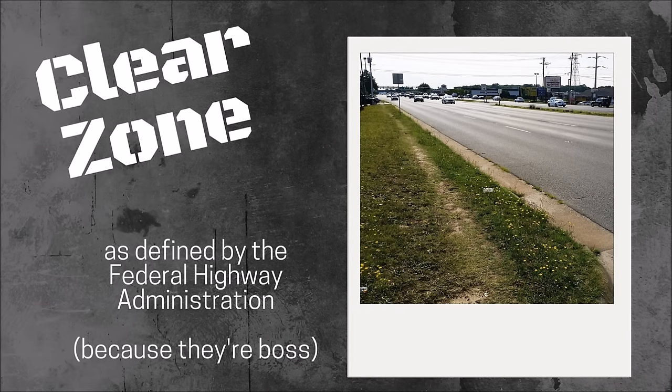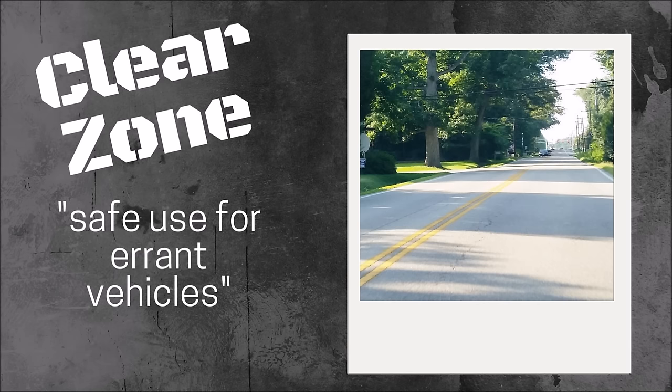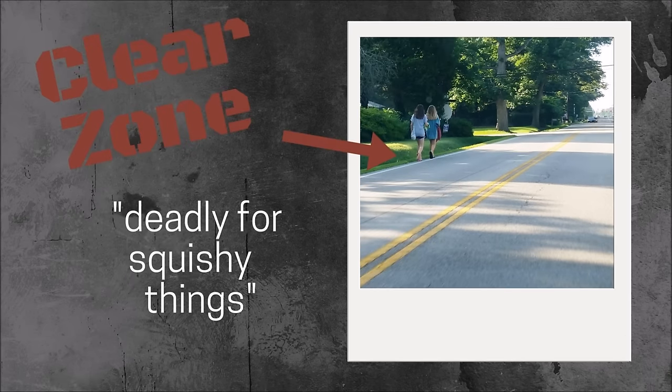So I gave you my definition of clear zone. Here's what the Federal Highway Administration says. They say the clear zone is the total roadside border area starting at the edge of the traveled way available for safe use by errant vehicles. So basically, tech speak for what I said earlier — it's where a vehicle can swerve and not crash into a tree or a pole or something.